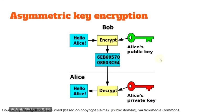This is asymmetric because the public key can only encrypt a message, while the private key is used to decrypt it. When Alice receives the message from Bob, she applies her private key — entering a password — and it decrypts the message, so she can read that Bob is saying 'Hello Alice.'